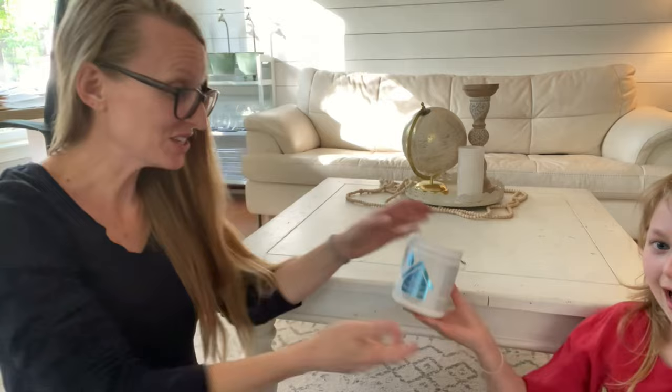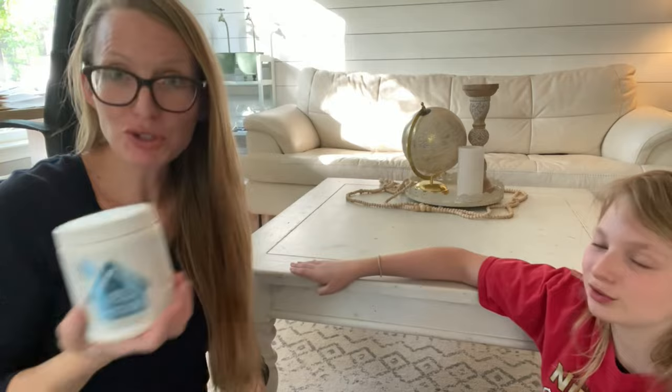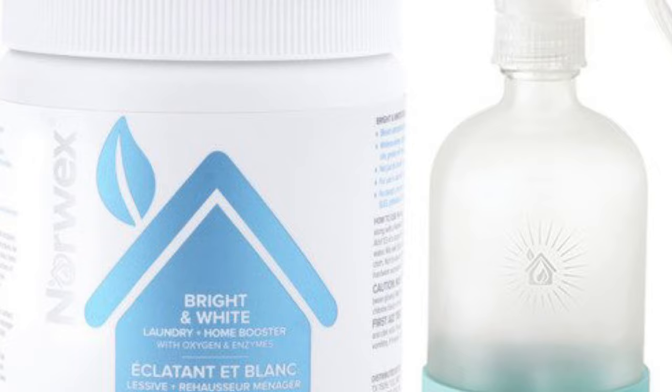And last but not least is Brighten White — a newer item. It's your bleach alternative. It's got oxygen bubbles and enzymes inside and acts just like bleach but safer. It brightens your clothes using activated oxygen and enzymes. You can also make it into a spray and use it as a multi-purpose cleaner in your house. You've got options.